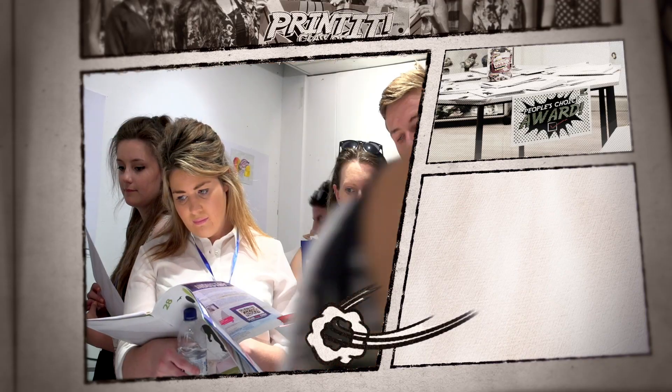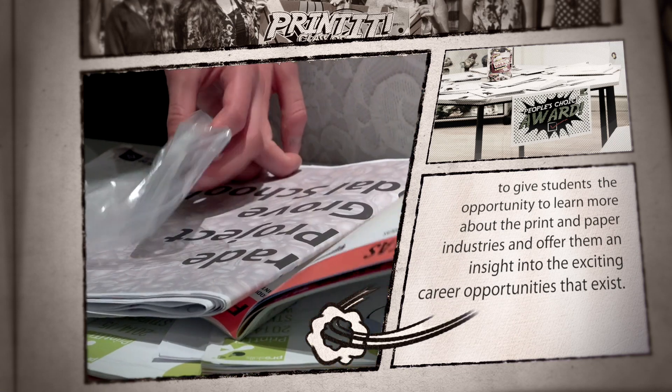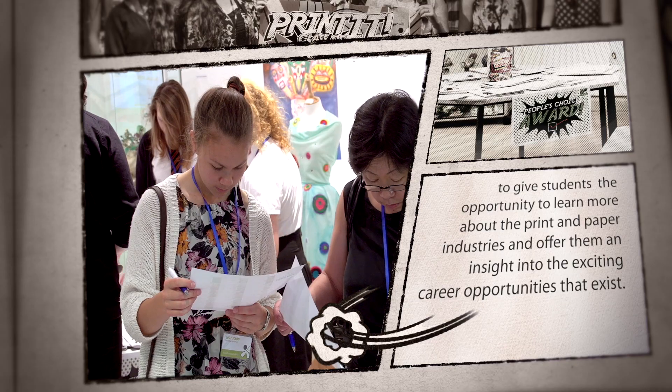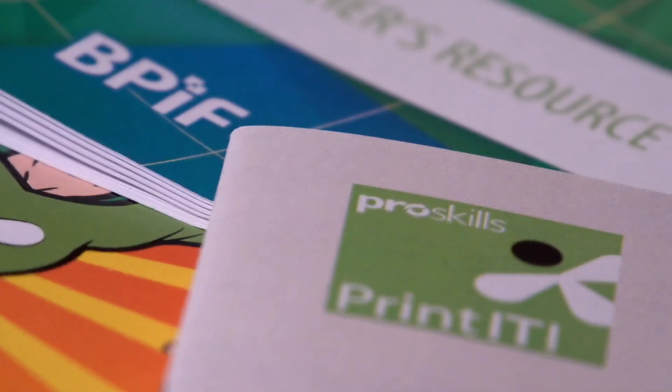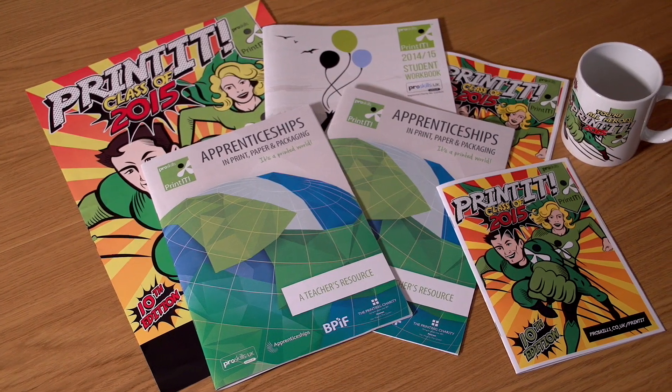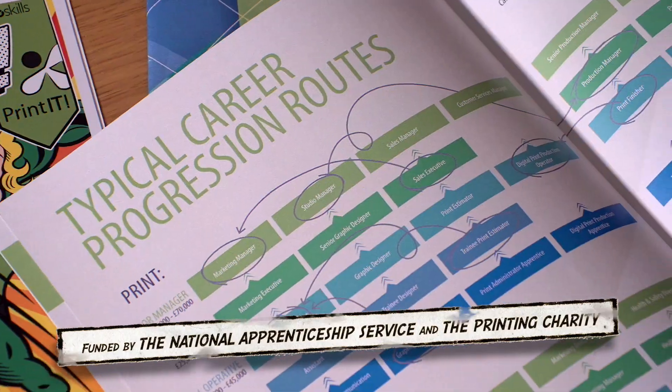The aim of the Printit programme is to give students the opportunity to learn more about the print and paper industries and offer them an insight into the range of exciting career opportunities that exist. This year Printit, in collaboration with the BPAF, have produced a careers pack detailing all entry opportunities into these industries.